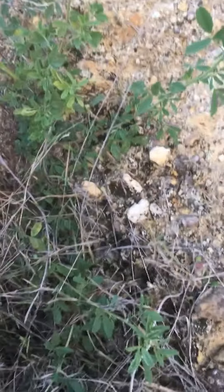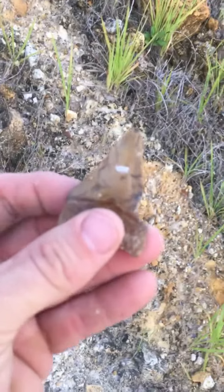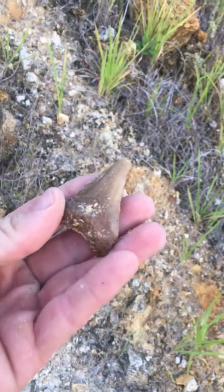We're killing it today! There's so much cool stuff here. Oh look at that beautiful tooth — oh, that's a beauty!